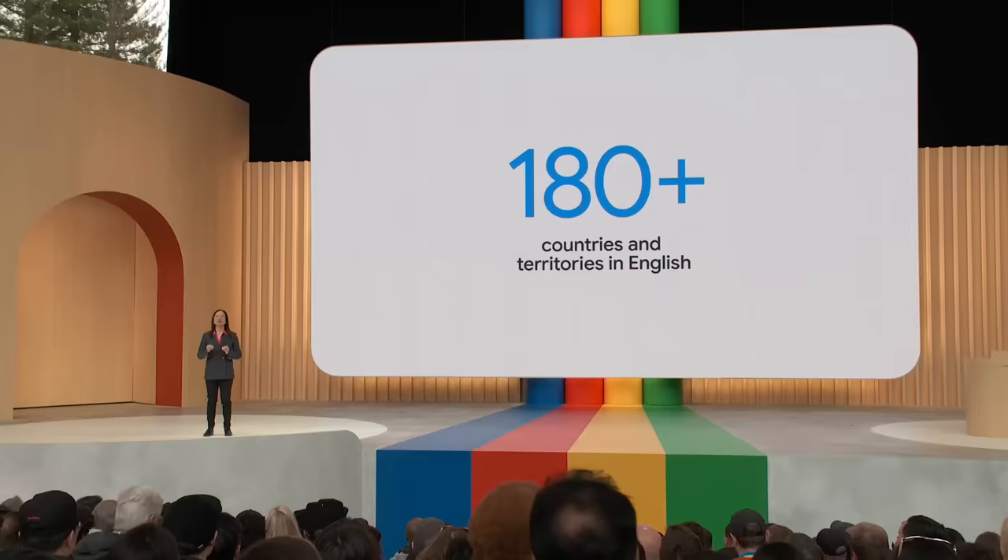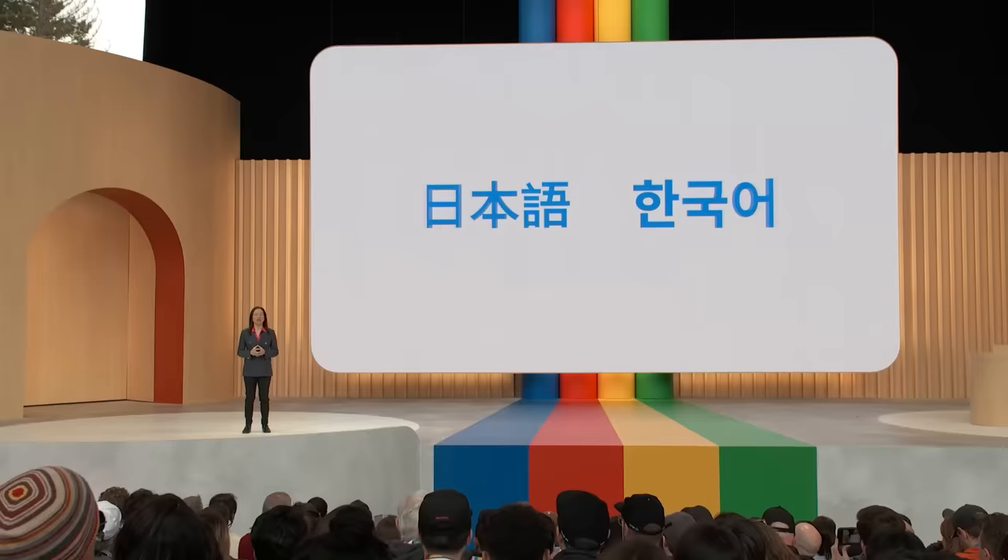BARD is also becoming available in more languages. Beyond English, starting today you'll be able to talk to BARD in Japanese and Korean. We're pleased to share that we're on track to support 40 languages soon. And now, to hear more about how large language models are enabling next-generation productivity features right in Workspace, I'll hand it over to Aparna.